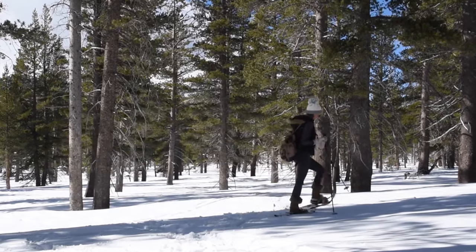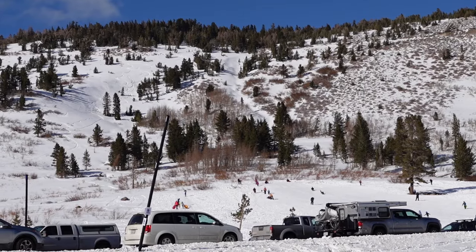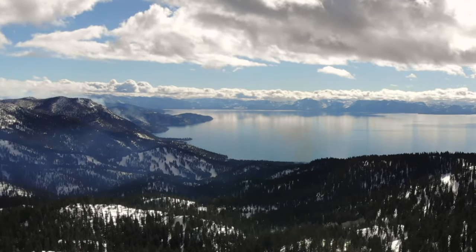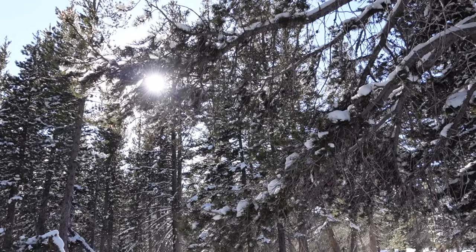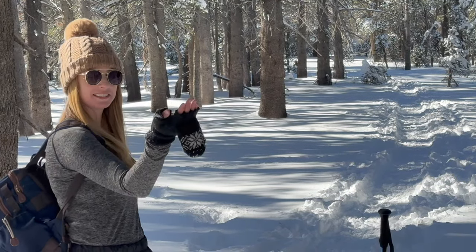This easygoing snowshoe trek starts at Tahoe Meadows just north of Incline Village. It's about two miles or so to reach the ridge which has gorgeous views of Lake Tahoe. The area also features lots of pine trees which look magical when covered in snow and is also home to Tahoe's friendly chickadee birds.